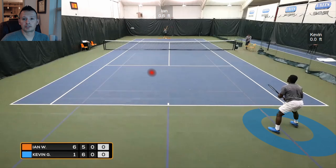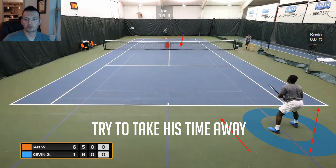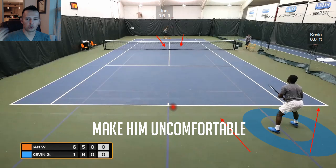Now we have the third 3D analysis point, with Ian serving from the far side and Kevin on the near side. The first difference we already see is Kevin is much closer to the baseline. He's got a position closer in, starting to realize he needs to play closer to take Ian's time away so Ian isn't hitting his first volley from inside the service line. Kevin needs to shorten up that time and make sure Ian isn't as comfortable.